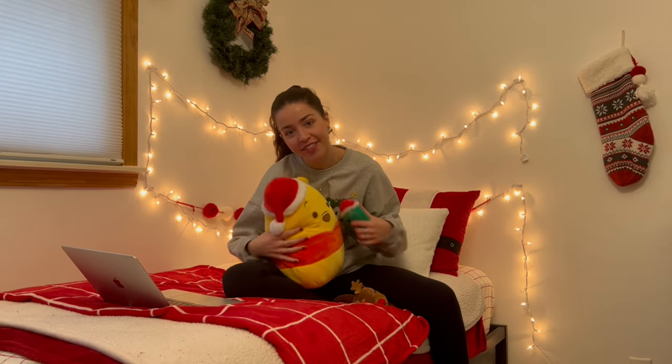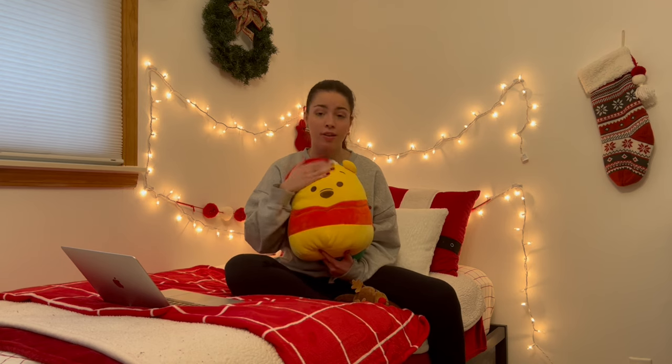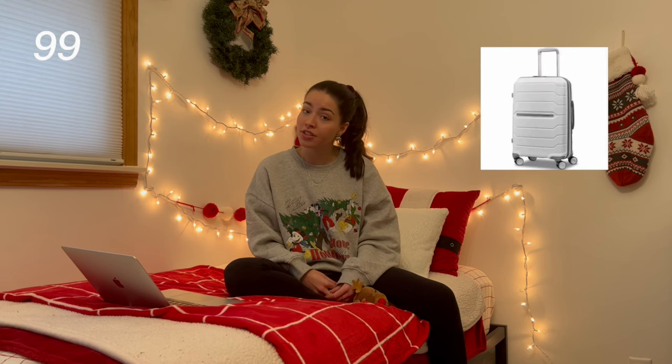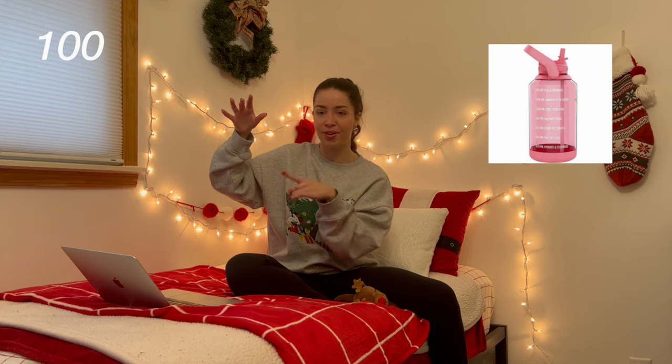Two of my personal fave Squishmallows are Winnie the Pooh with the Santa hat — I would also love to receive his little buddy Piglet with the earmuffs. I love this little Pooh so much. I have him in the 12-inch and the 8-inch — maybe I'll put one in my car. And I also have this little mini Christmas tree Squishmallow — so cute. Next, I have a heating pad, new luggage. We all need to be drinking more water, so you could ask for a new water bottle — one of those big gallon or half-gallon ones with cute sayings and motivating tracking along the way.